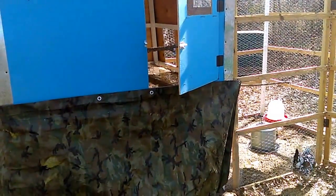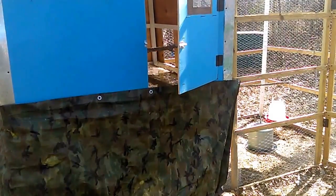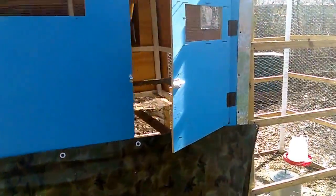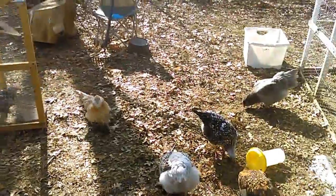It's good enough for now. I sprinkled some diatomaceous earth in the nesting boxes and I'm going to put more bedding over top of that — hopefully that will help with any bugs that might arise.